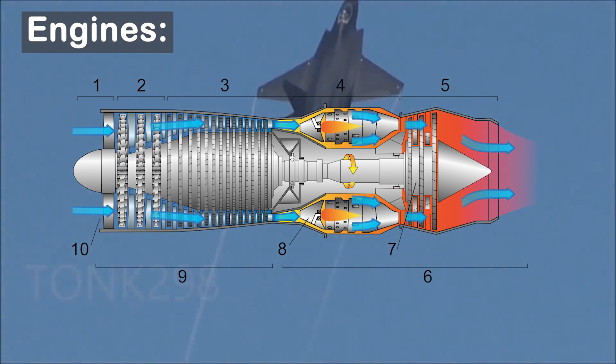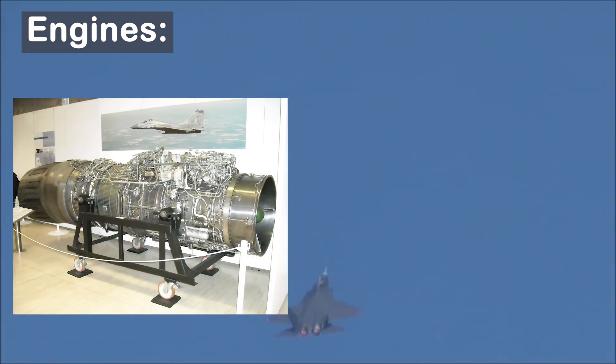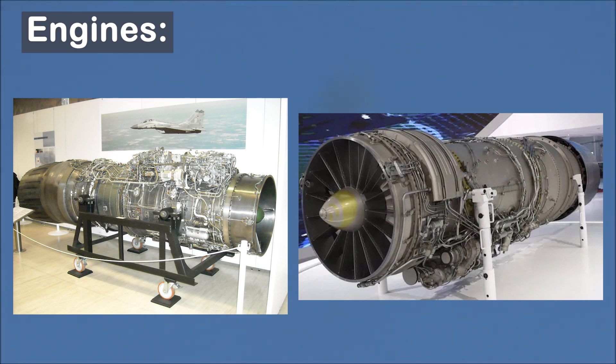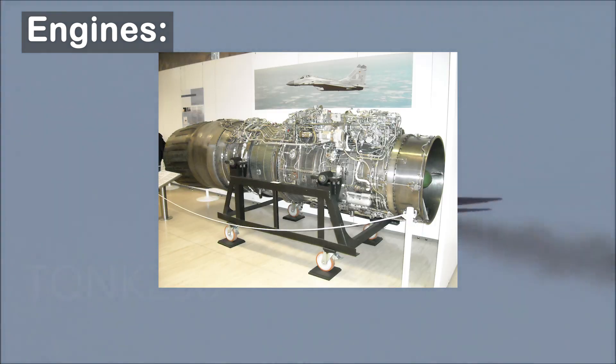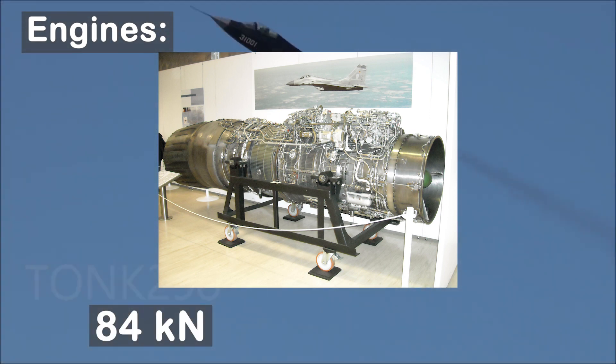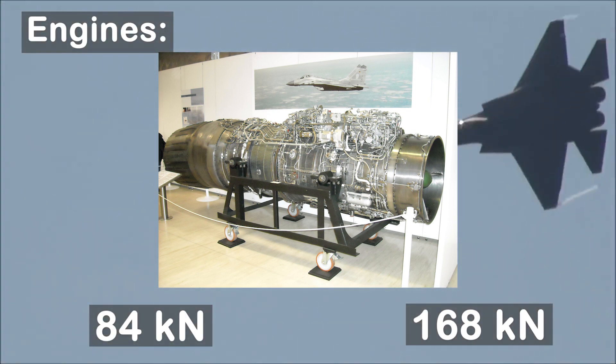On engines: the J-35 is a twin-engine aircraft known to use two types of engines — the Russian-made RD-93, which is used in MiG-29 fighters, and the Chinese-made WS-series engines, which are similar to the RD-93 in terms of both appearance and functionality. The first J-35 prototype had the RD-93 engine, which can produce a maximum thrust of 84 kN, meaning two of these can produce 168 kN of afterburner thrust — much less than the F-35.